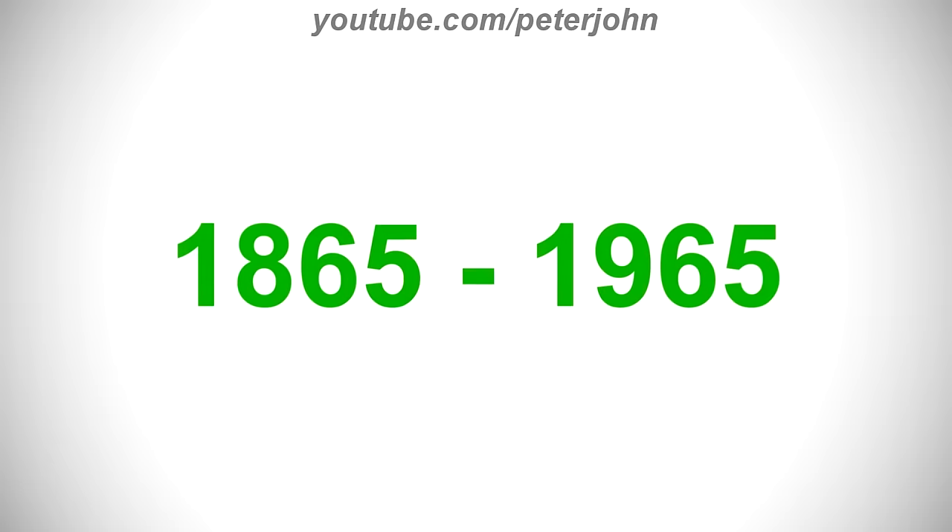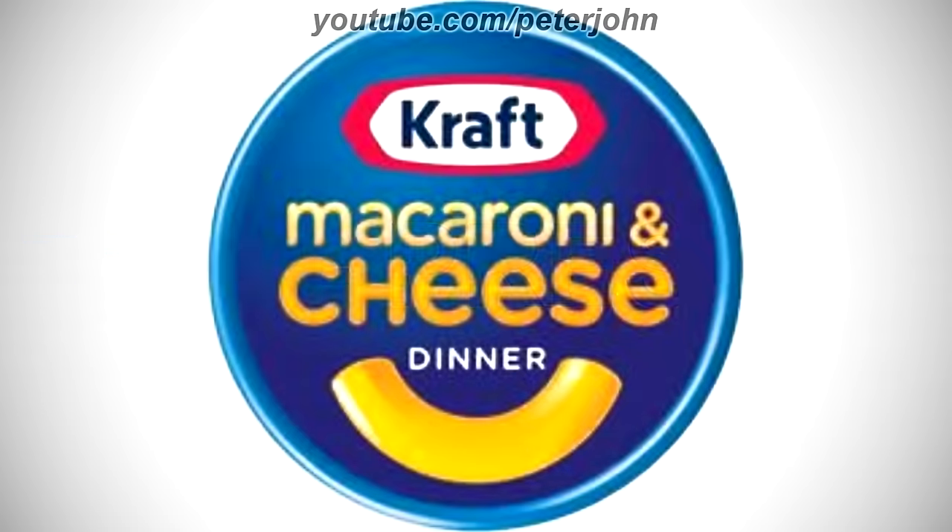2012 to 2022, the font of the word Kraft has changed and the word Dinner is bigger. Here is a commercial.